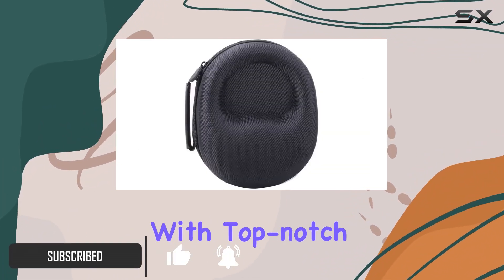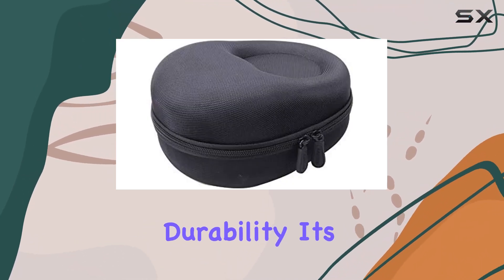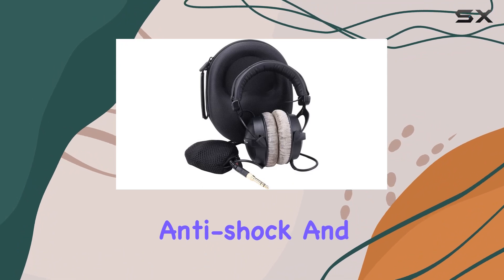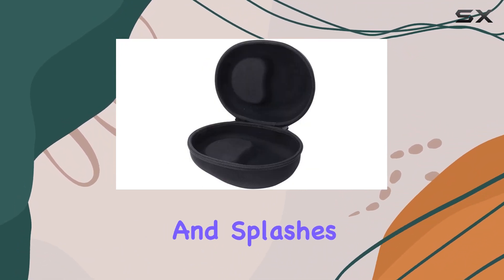The case is constructed with top-notch EVA material, ensuring supreme quality and durability. It's crush-resistant, anti-shock, and water-resistant, offering robust protection against bumps, scratches, and splashes.